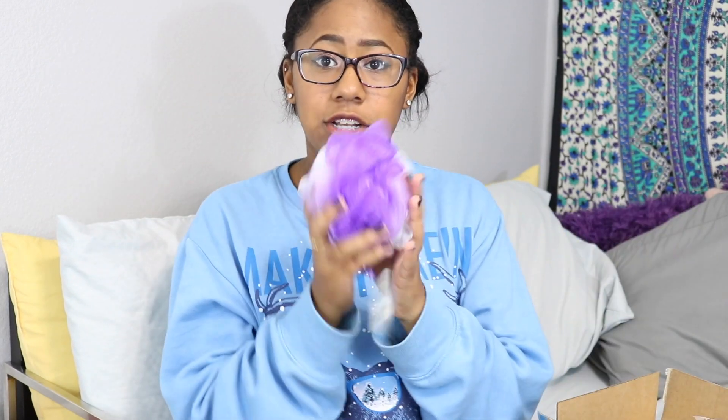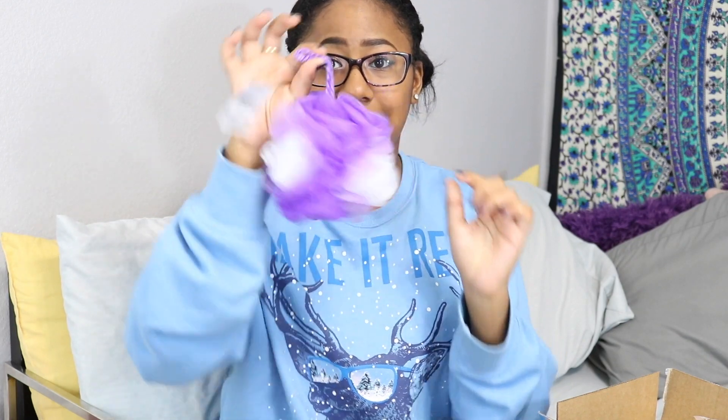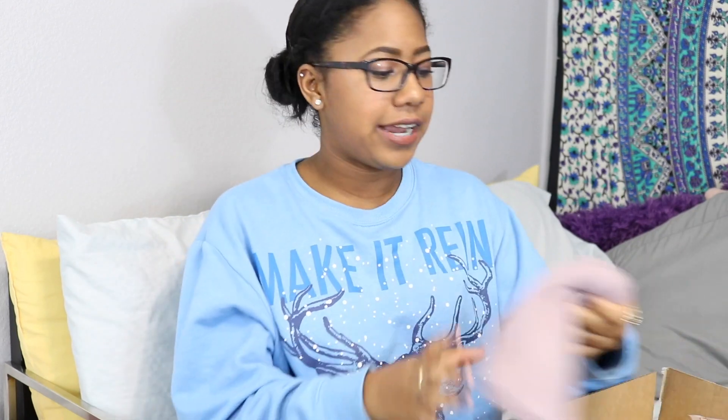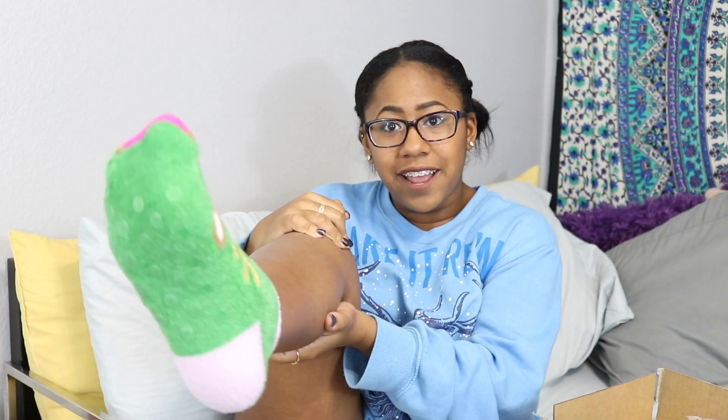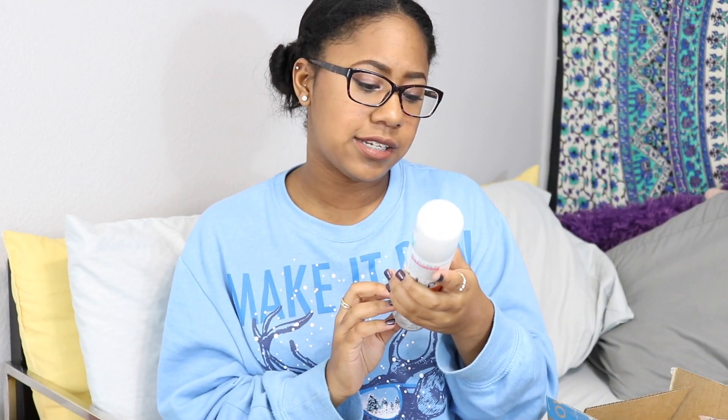I have everything in this box. First thing I got was this purple and white loofah. Then I have this beanie from Charlotte Russe — I don't really wear beanies, but there's a first time for everything. I got two pairs of Christmas socks, both from Bath and Body Works — one has polar bears and the other has reindeers, which I'm actually wearing right now. I also got a classic Reese's candy cane, which is my favorite candy ever.